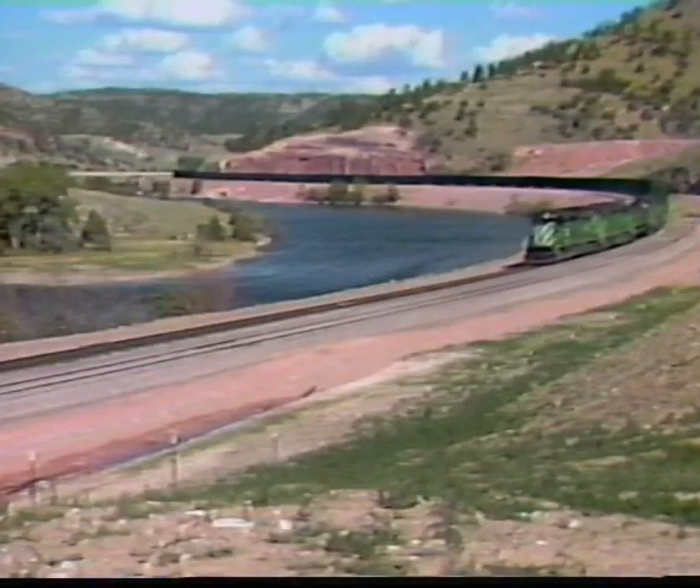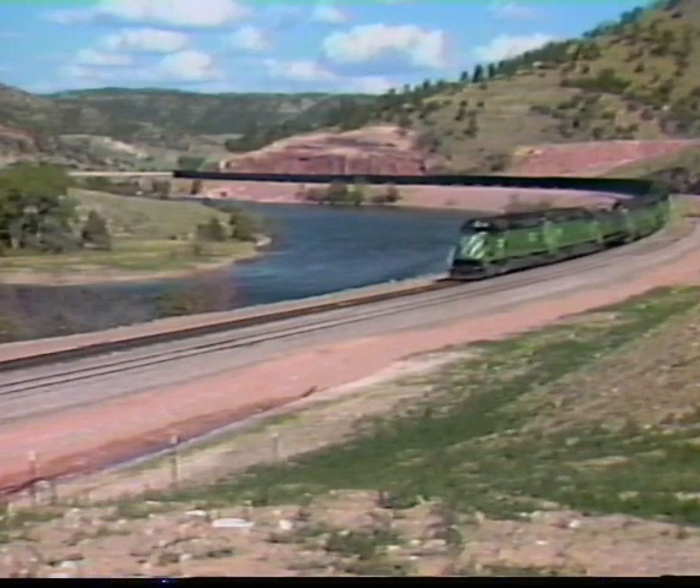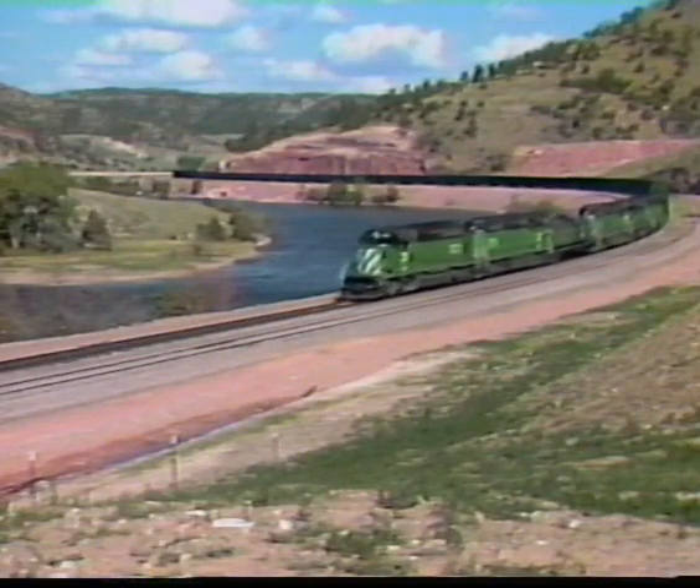Locomotives. Massive. Powerful. Dedicated to pulling freight with the goal of on-time performance.